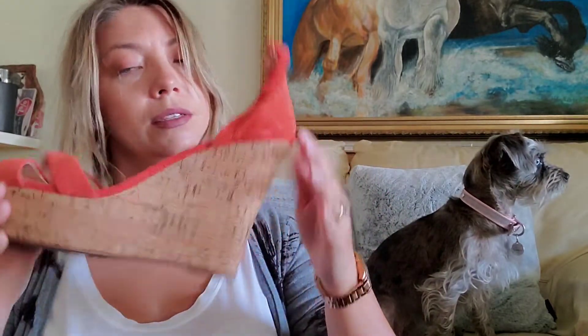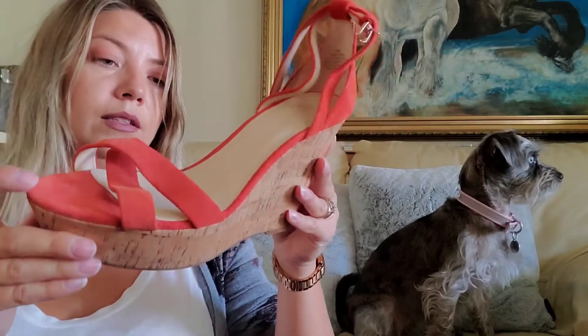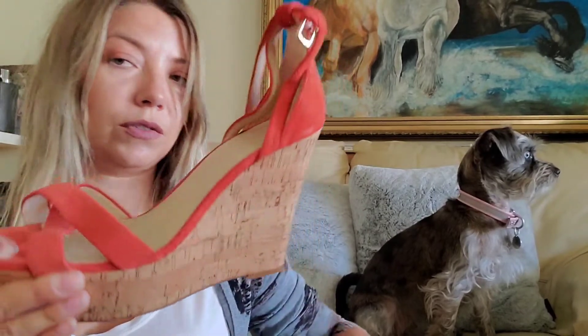Nine West — those are pretty, but we're kind of getting out of the season. They look like real suede though, a sweet tangerine color.